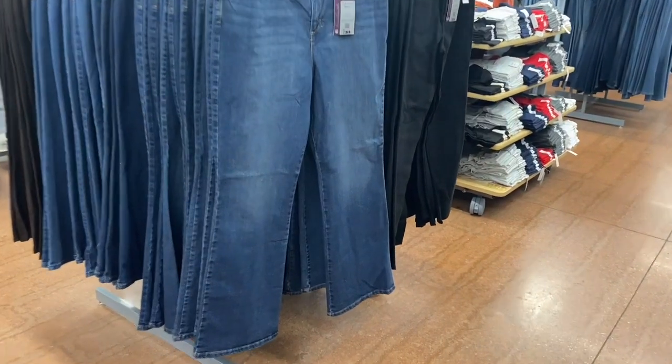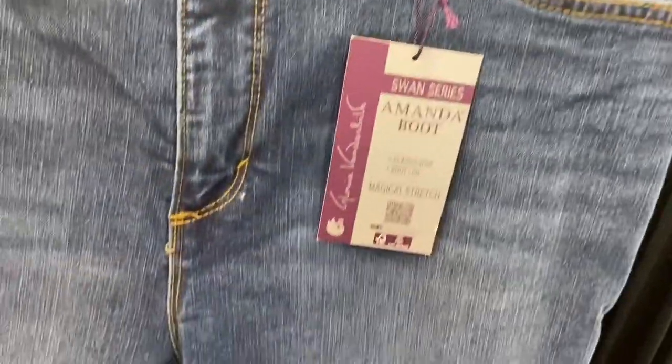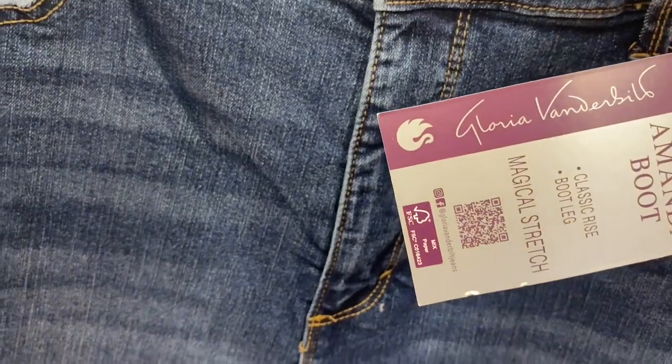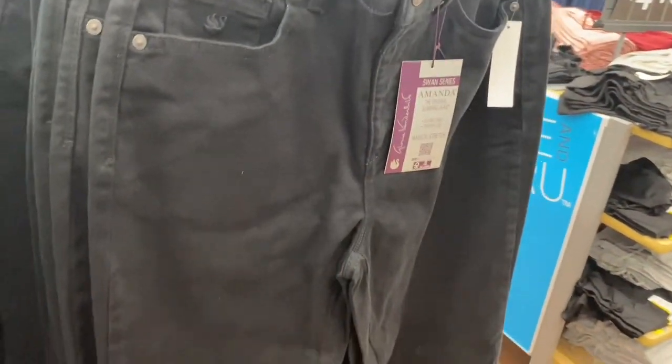Those Swan Series Amanda boots — actually this brand right here is Gloria Vanderbilt. They have this boot cut style at $22.98 with magical stretch, and then they have another style too called the original slimming jean.